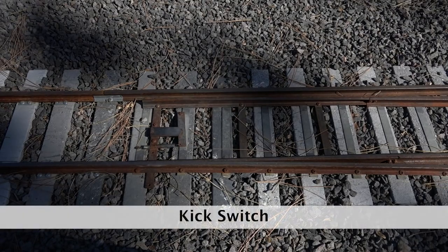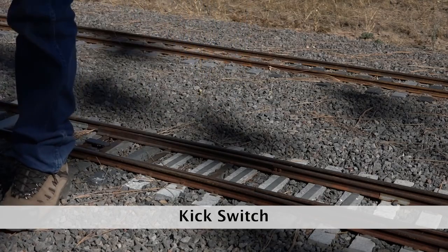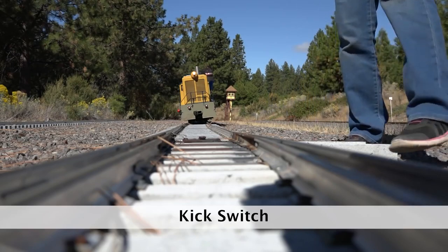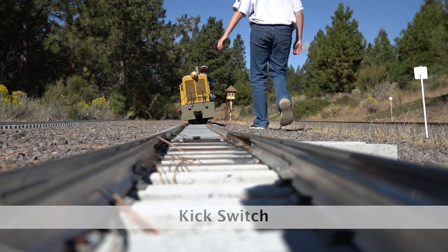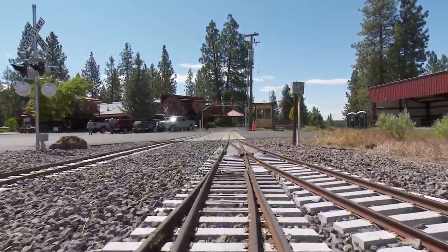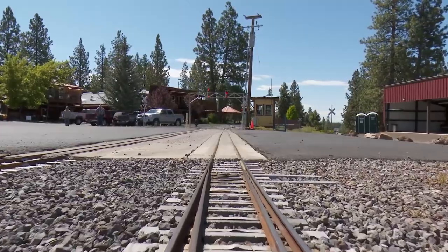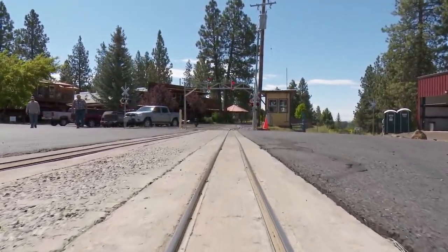Here is one of the kick switches you will find at Train Mountain. To change alignment at these switches, simply kick the point over to the desired side. Please do not use a hard kick to realign the points; all it takes is a slight nudge. When you travel through this type of switch in a direction from frog to points, the points will automatically snap over and realign to your direction of travel. There is no danger of splitting this type of switch when backing up.